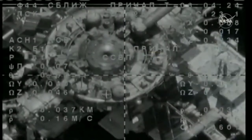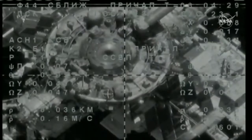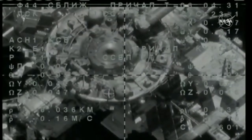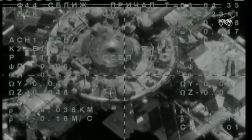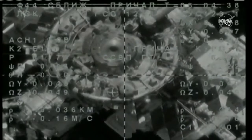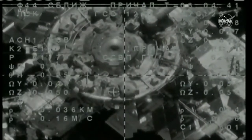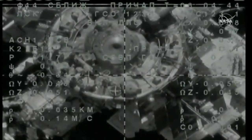The view now from the Soyuz external engineering camera, with about 30 meters separating the two vehicles. Good alignment reported by the Russian flight control team. The crosshairs are aligned, but the target has moved a little bit off center.